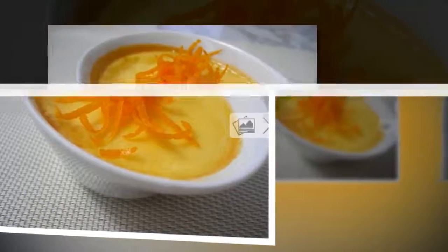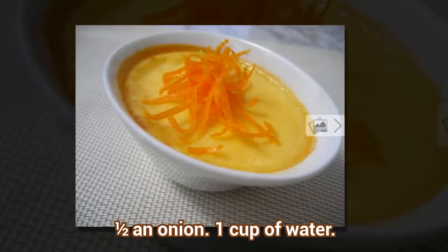Ingredients: half an onion and 1 cup of water.